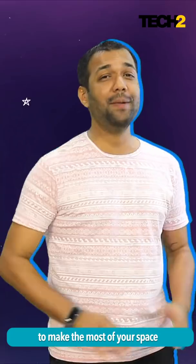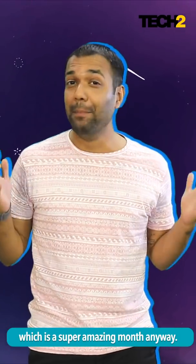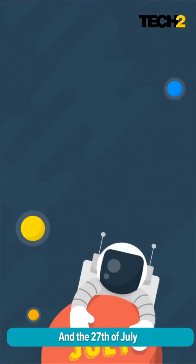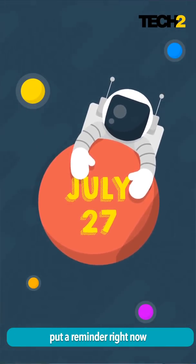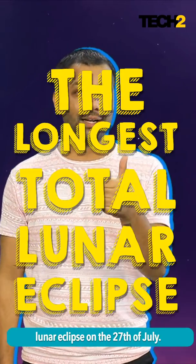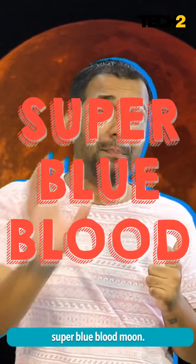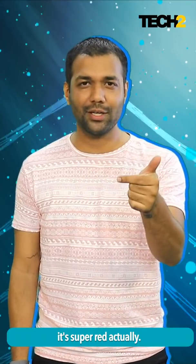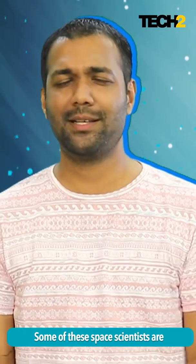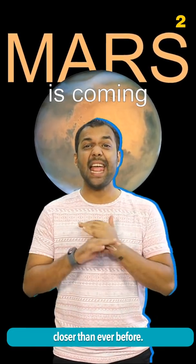There you have it, three incredible apps to make the most of your space exploration in the month of July which is a super amazing month anyway. On the 27th of July, mark your calendars, put a reminder right now because what you're going to see is a trifecta of celestial amaze-waoness. Number one, the longest total lunar eclipse on the 27th of July. Along with that, you're going to see the super amazing super blue blood moon — it's super red actually, I don't know why it's called super blue blood moon. And number three, you're going to see Mars closer than ever before.